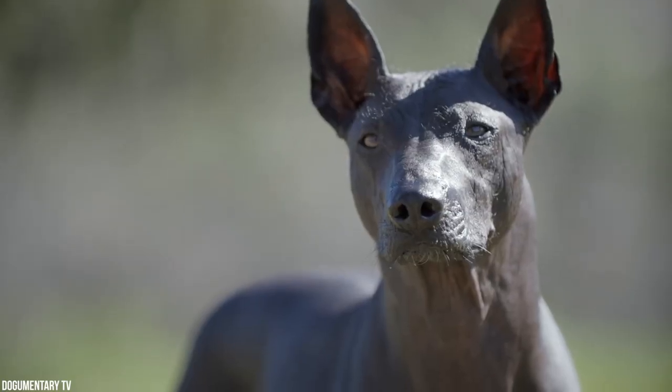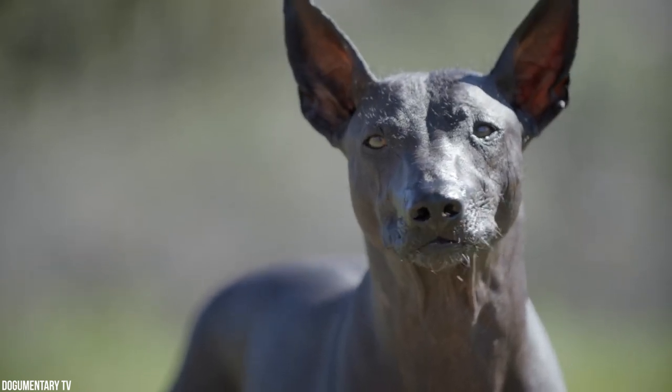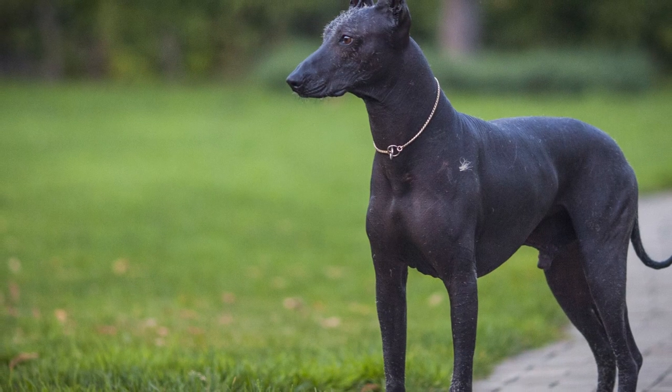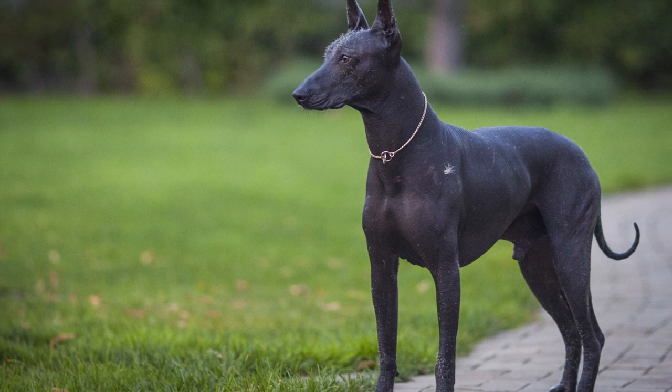The Xolo, which has been around for thousands of years, is one of the world's oldest and rarest breeds. It has a temperament that can be calm, aloof, and trainable. The name Xoloitzcuintli is Aztec, making this dog the oldest breed in North America.